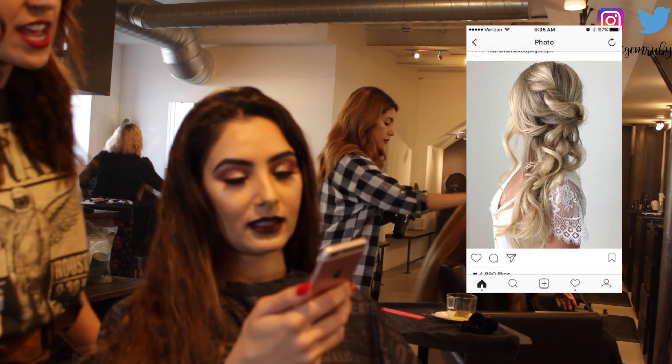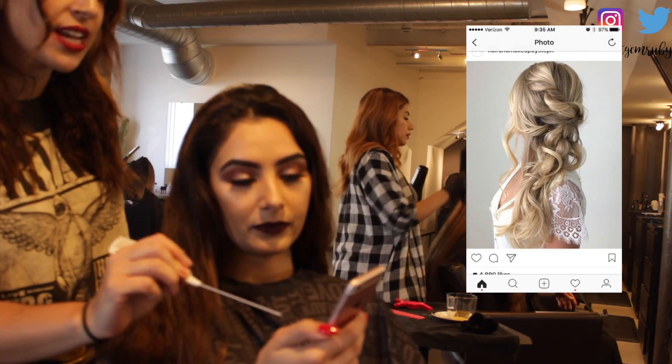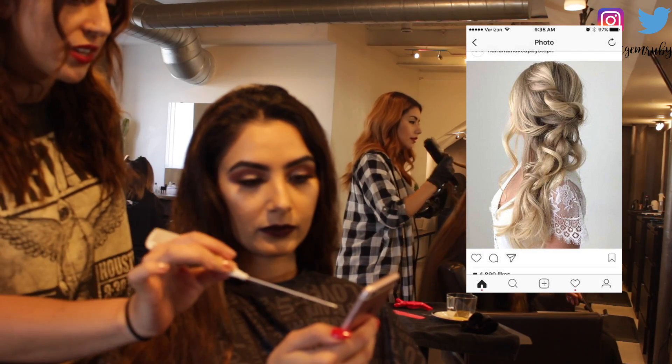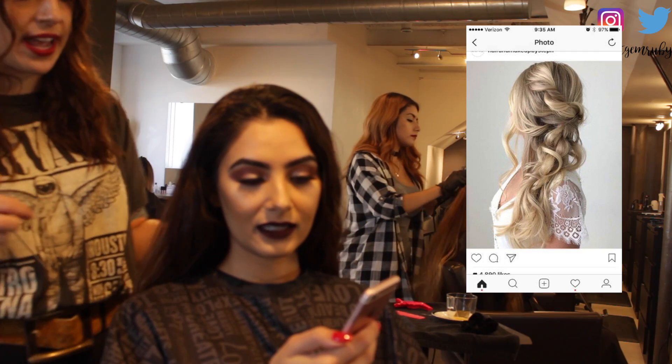I love this. So this kind of has... it's very loose. It looks like it's down but there's some of it that's kind of like pulled back in like an intertwined, romantic way.